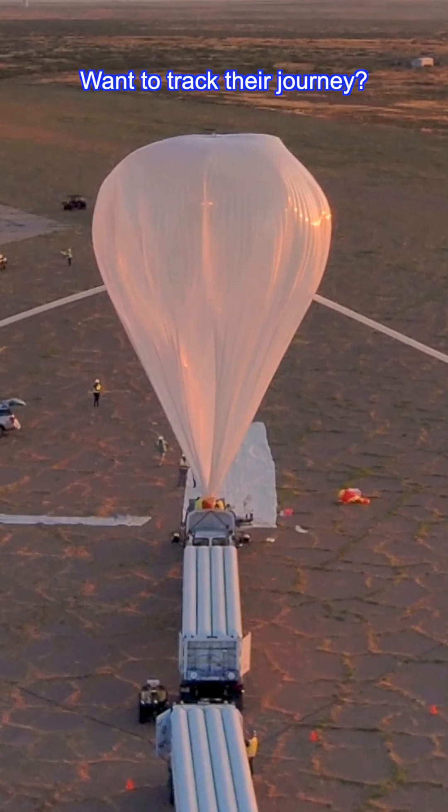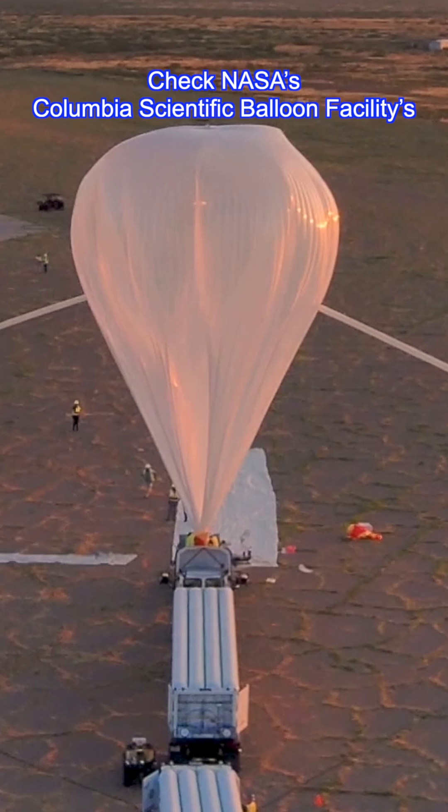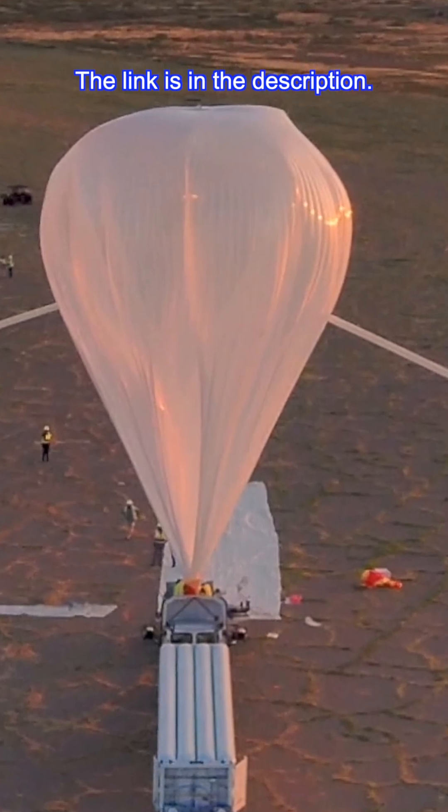Want to track their journey? Check NASA's Columbia Scientific Balloon Facility's real-time altitude and location updates while they're in flight. The link is in the description.